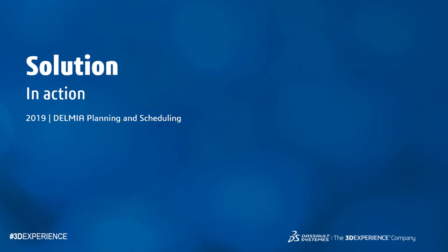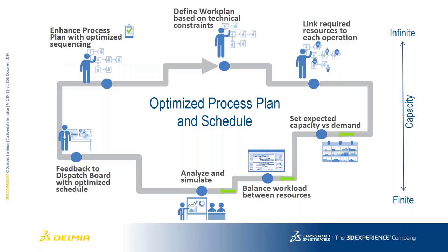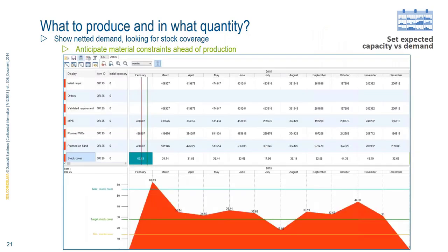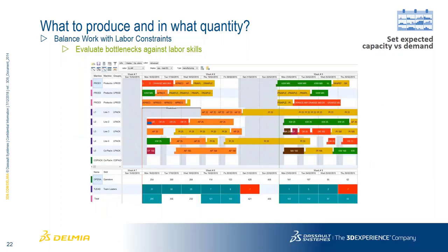Looking at the solution in terms of a 'day in the life,' we focus on finite scheduling and finite capacity — how do we manage and get the best expected capacity and demand? We can anticipate material constraints by netting information from your ERP or MRP system. The display shows the various demands across our schedule and a graph showing whether we're hitting our minimum or target stock levels, helping identify material shortages at any point in time.